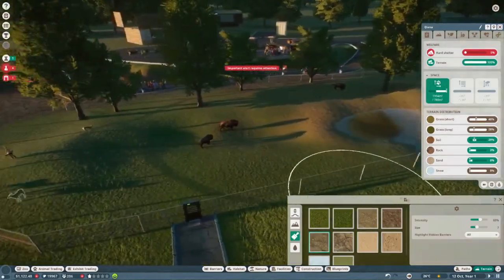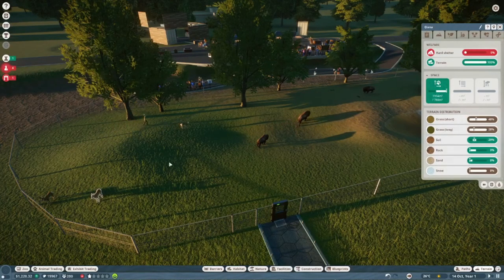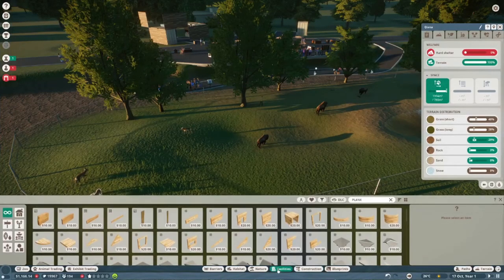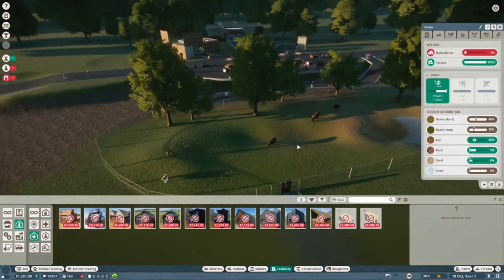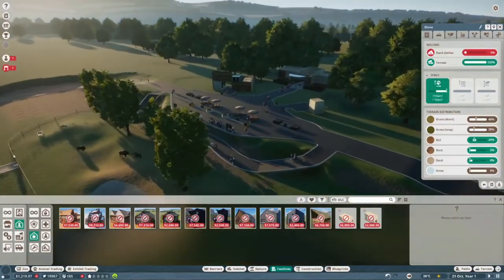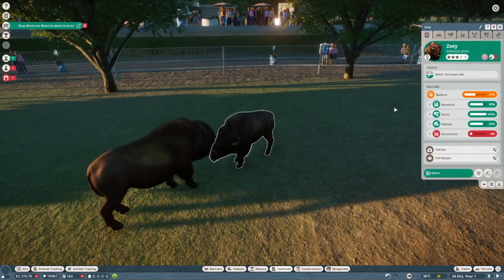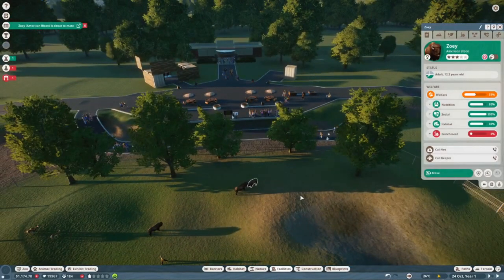Our money is way up now! A staff room costs $2,000, so we will hopefully get that in next episode. We're going to end this episode here — thank you guys so much for hanging out. I hope you guys enjoyed it! The animals are actually about to mate, so we'll see if that's successful next episode. We'll go ahead and pause — thanks for hanging out and we will see you all next time, bye!